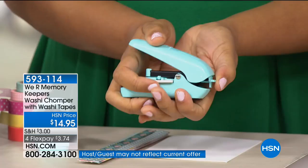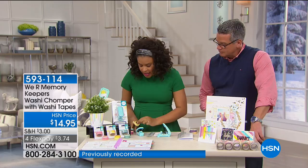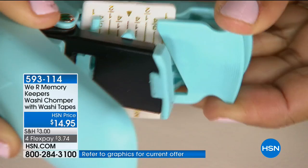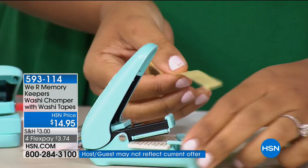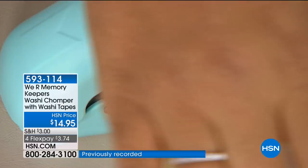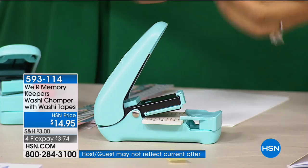Right here is where I'm going to place my washi tape — and it's not just for washi tape, but that's where we're going to get started. I'm going to take a piece of my washi, pull it right off the roll, and slide it in here. Then I can use this piece — it moves in and out — and it allows me to center where I want my washi tape to go. I also have these little guides on the pad that help me center it as well.